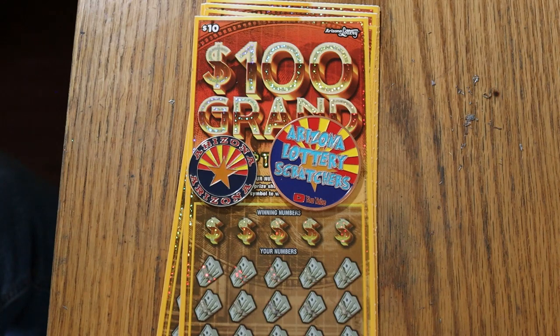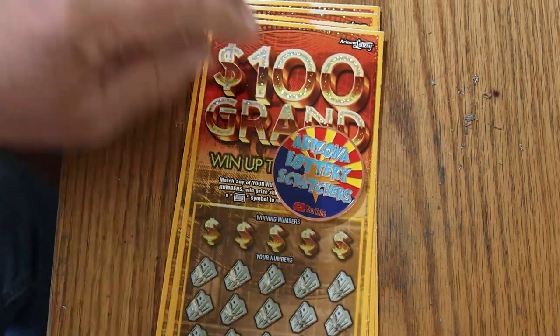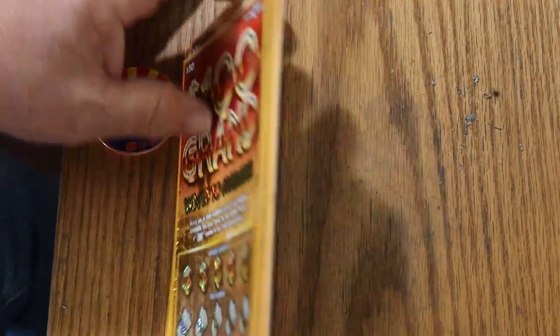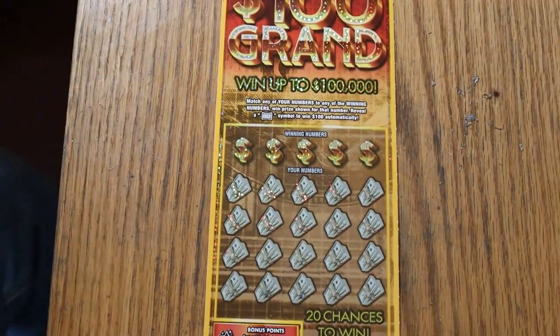I've got tickets 10 through 19. Odds are 103.46. Book number is 002946. And we're going to get started right now with ticket 10, working our way north. We'll see how this rolls.